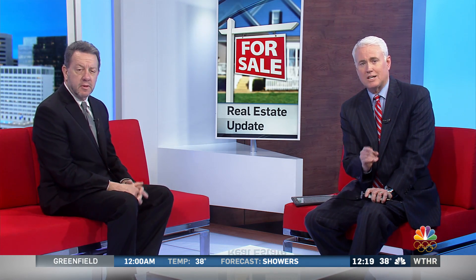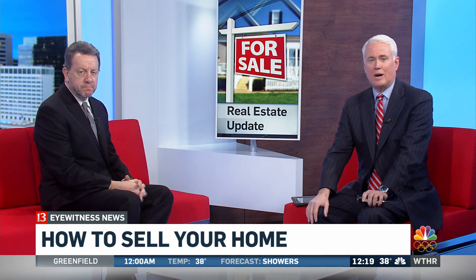If you're thinking about putting your house on the market, you'll want to see this segment. Today, we've got tips on how to sell your home quickly and get the best price. This is Greg Cooper, who is a Berkshire Hathaway Home Services Indiana Realty Trusted Advisor. Always great to have you on the show. Great to be here.